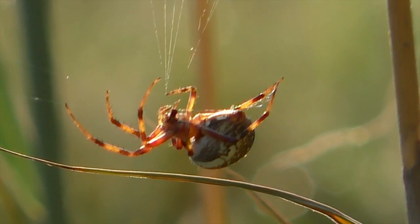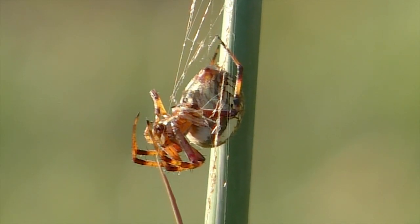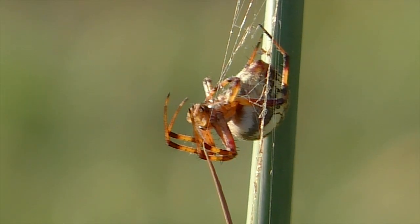Anybody got a toothpick? I'm Mike Blair in the Kansas Outdoors.